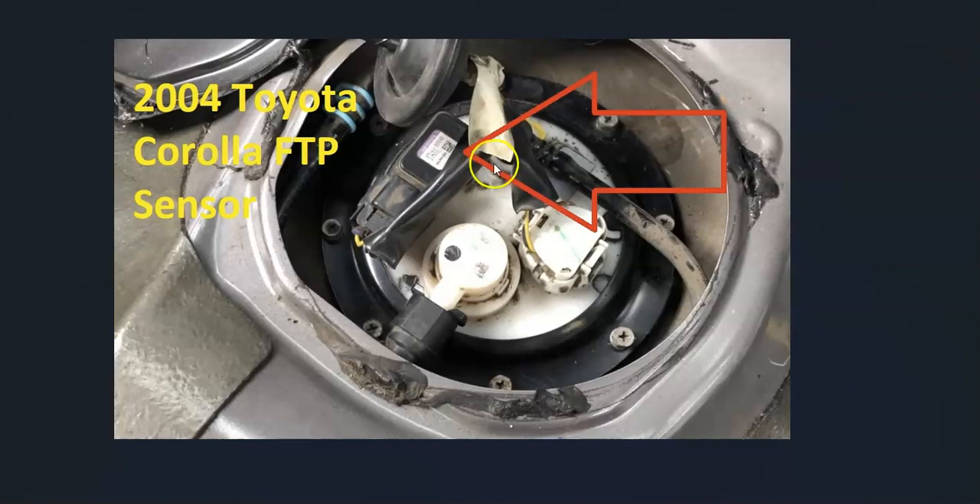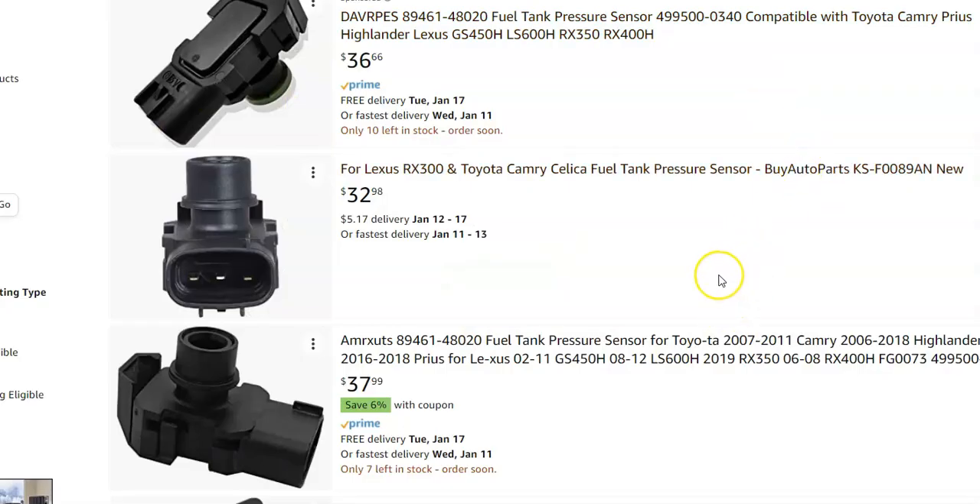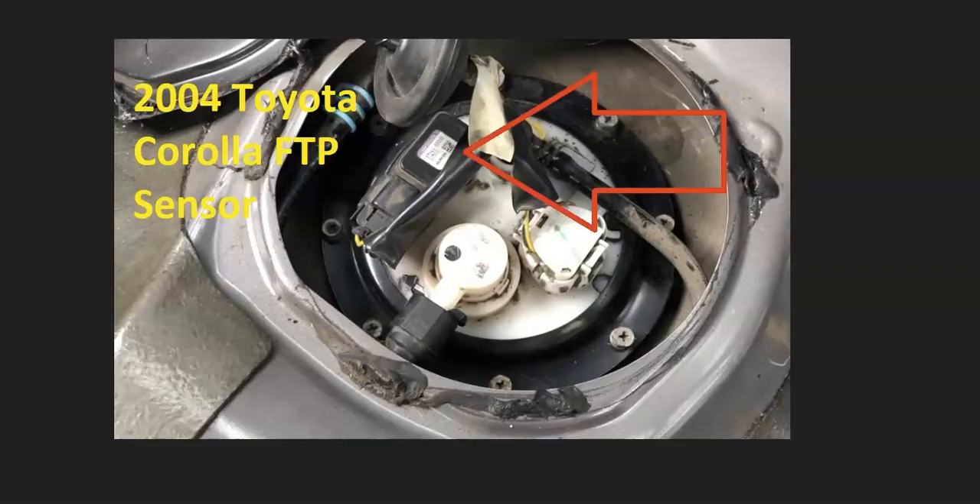Once you know the wiring is all good and there are no blown fuses, you can either test or replace the fuel tank pressure sensor. Most people would just go and replace it since it's a low-cost part. On Amazon it's going for around $32 to $37, so it's not a super high-cost part. But you could test it if you wanted to. If the wiring checked out and there are no blown fuses, then very likely the fuel tank pressure sensor has gone bad and simply needs to be replaced.